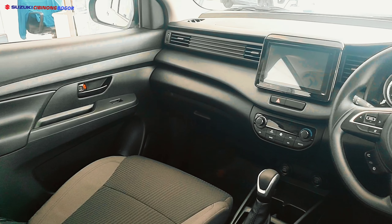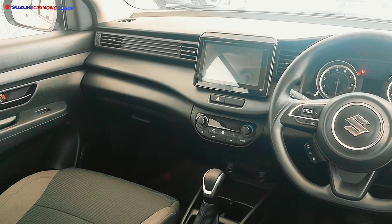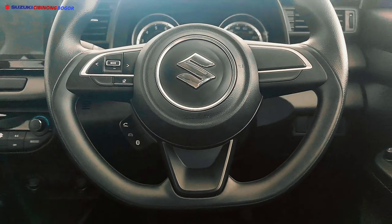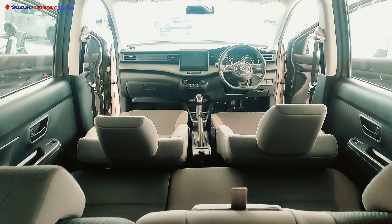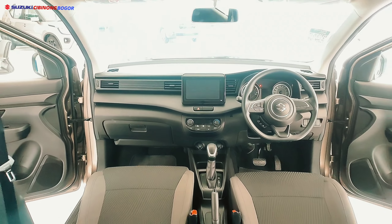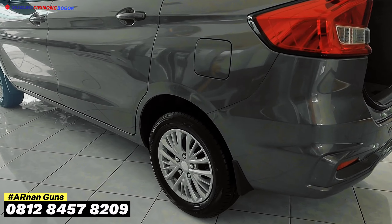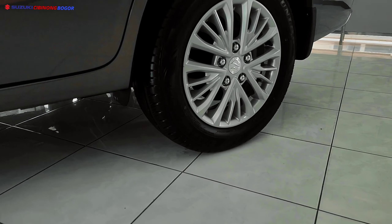Suzuki Cibinong melayani pembelian di area Bogor dan sekitarnya. Bagi teman-teman yang berdomisili di area Bogor, pertimbangkan untuk membeli di Suzuki Cibinong agar bisa memonitor proses pembelian. Hubungi Arnan Suzuki di nomor 081284578209, atau cek di deskripsi video.